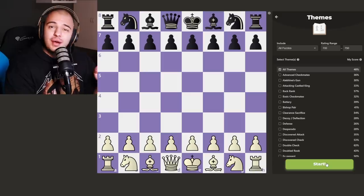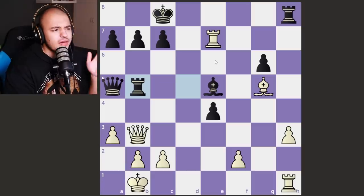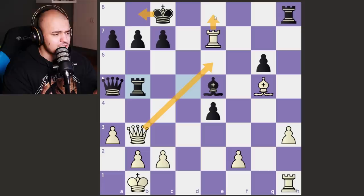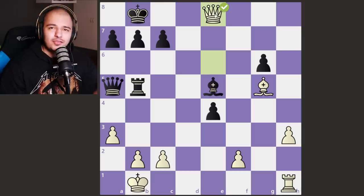Let's make these puzzles a little bit harder — level two, rating range 700 to 750. Okay, we have a checkmate here. It seems like we give check, the king has to move, then we stack the rook, take and take — checkmate. Simple checkmate, let's see if the bots can figure this one out.